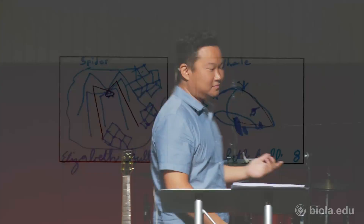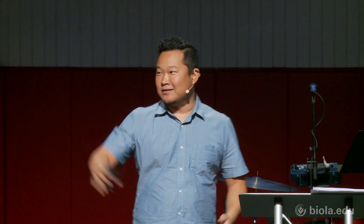All right, if I could gather us back together. This test is actually called the Torrance Test of Creativity, and it's given to little kids to measure how creative they are. Here are some examples of what little kids drew.